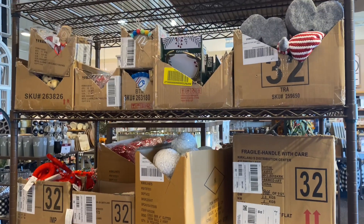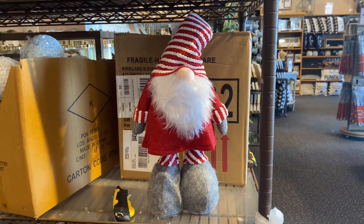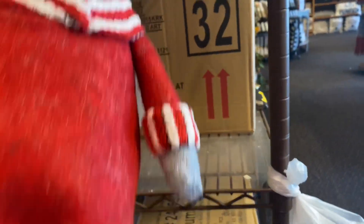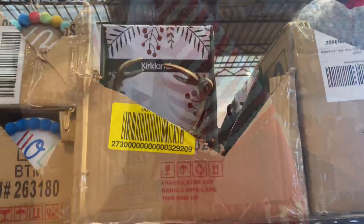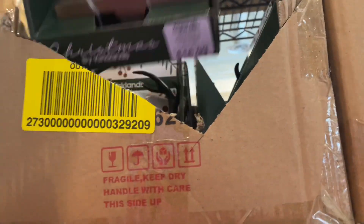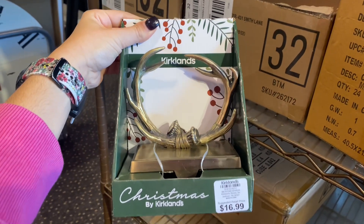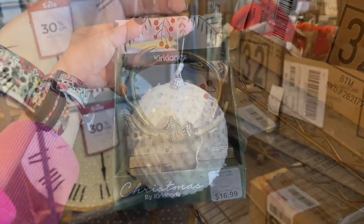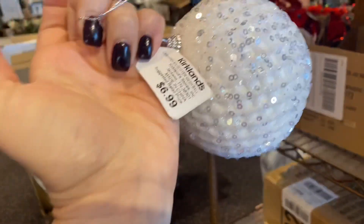Now I'm going to show you what's in these boxes in the middle of the store — they did allow me to go through them. Starting with this gnome: very charming, very adorable, for $30. Then they have this reed holder — I fell in love with it. At $17, it is so gorgeous and such a statement piece.